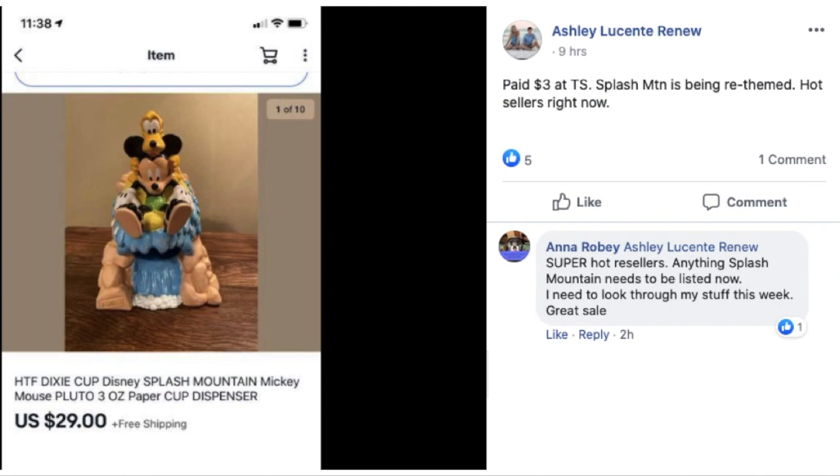Ashley paid $3 at a thrift store. Splash Mountain is being rethemed and these are hot sellers right now. This is a hard-to-find Dixie Cup Disney Splash Mountain paper cup dispenser — $3 and she sold it for $29. Anna commented that anything Splash Mountain needs to be listed now. So keep that in mind: if you have any Disney Splash Mountain items laying around, check the prices on those.